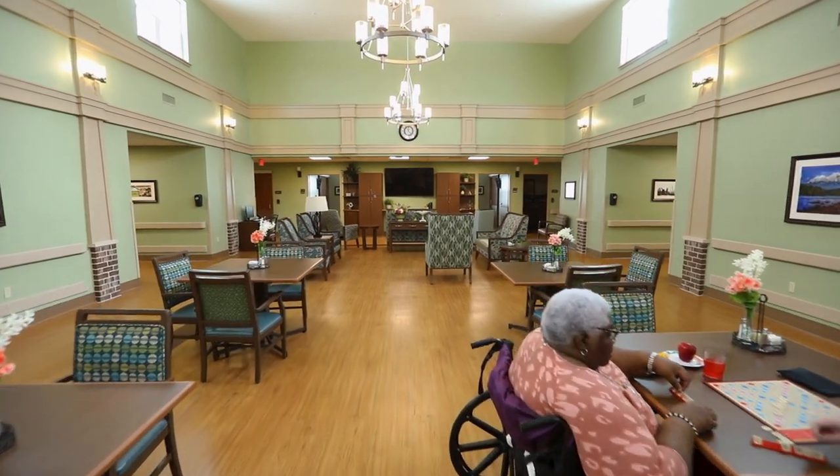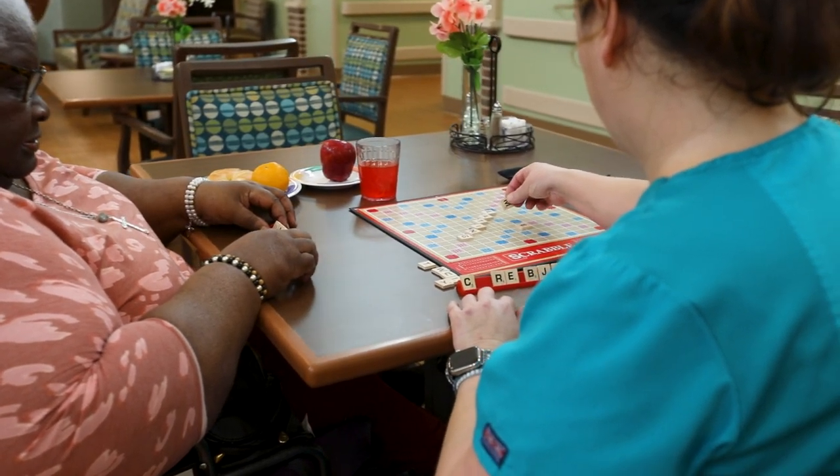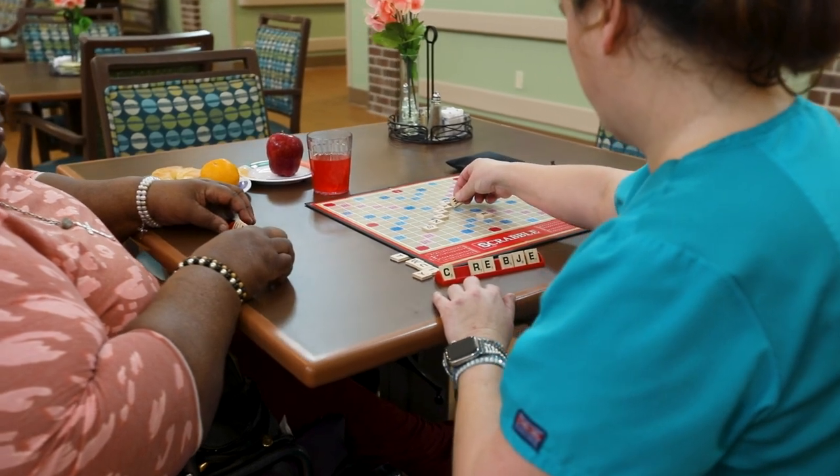To eliminate disruptive overhead pages, staff wear pagers to communicate and answer residents' calls. Staff are dedicated to each household to foster relationships where residents and staff become extended family. Dining and enjoying activities together are encouraged.